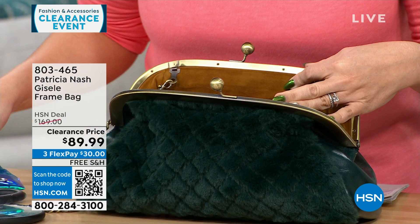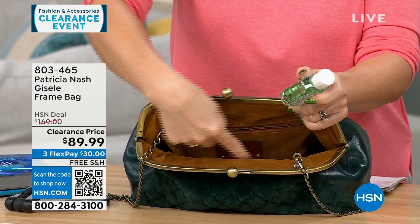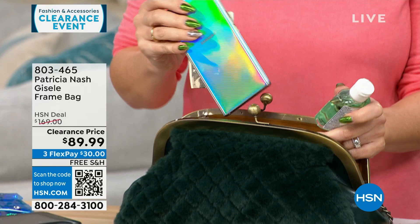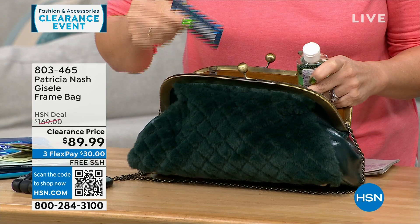It holds almost a half tablet. There are two little elasticized slip pockets on one side, and then a full-length zippered pocket as well. Patricia is very much about organization and being able to put things in place — there's a full phone and some cash that fit into just the zippered pocket. Lots of organization and places to put things.